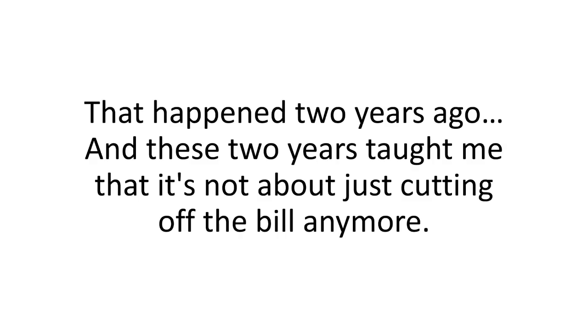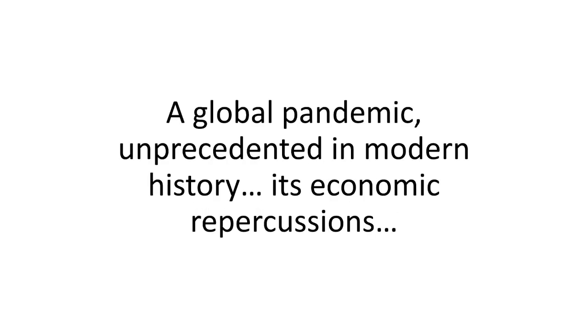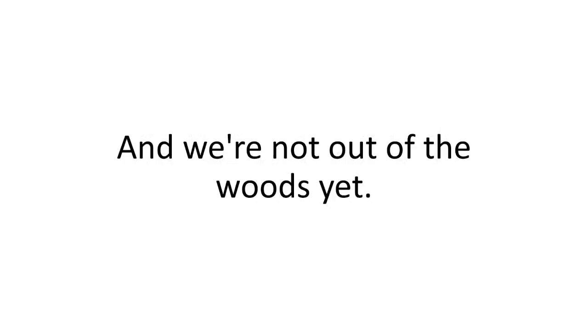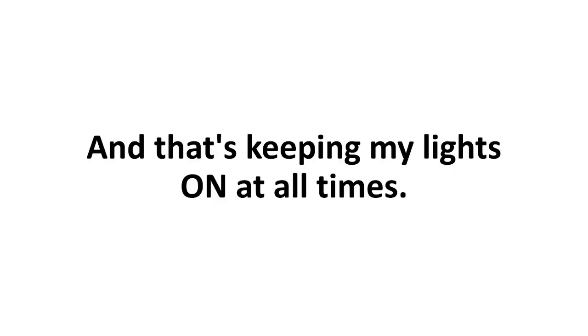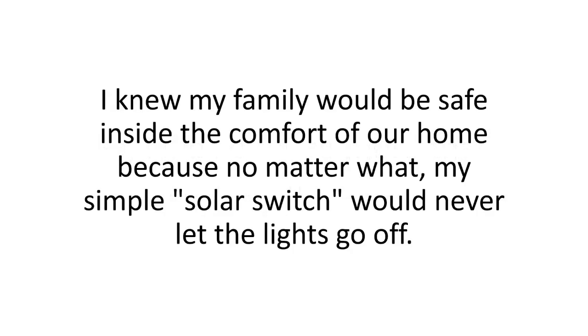That happened two years ago, and these two years have taught me it's not just about cutting the bill anymore. We've been through so much as individuals, as a community, as a species — a global pandemic unprecedented in modern history, freak blizzards, record colds, dark storms, and rolling power blackouts. It was hard. A lot of people have been living in fear. But no matter what happened, no matter what nature threw at us, there's one thing I never had to worry about: keeping my lights on at all times. I learned my lesson on that dreadful November night and did exactly what I should have done years before — I prepared.